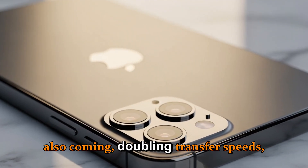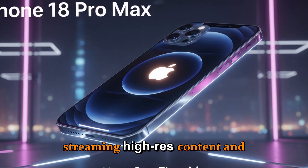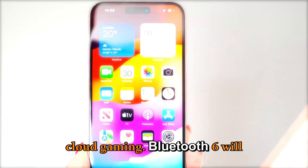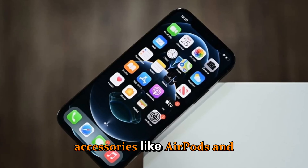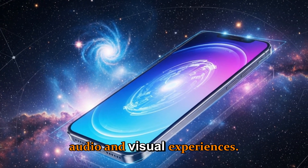Wi-Fi 7 is also coming, doubling transfer speeds and making it perfect for streaming high-res content and cloud gaming. Bluetooth 6 will provide stronger connections to accessories like AirPods and Vision Pro, ensuring seamless audio and visual experiences.